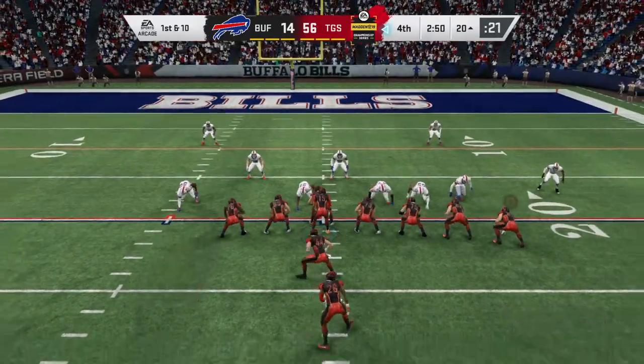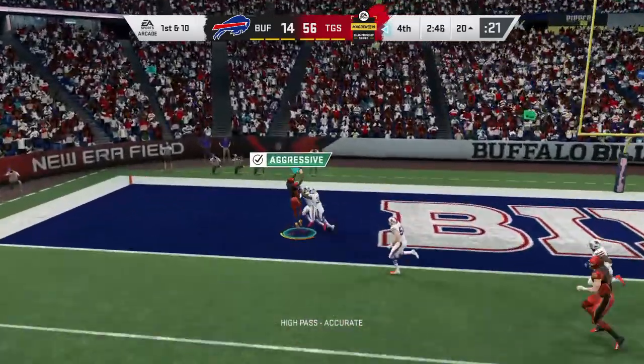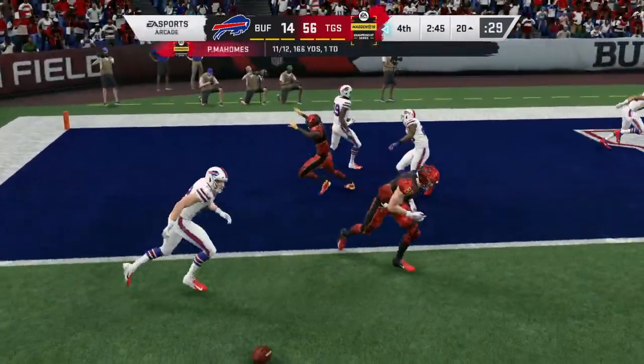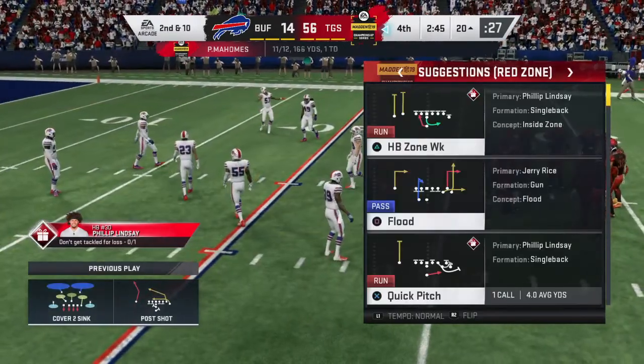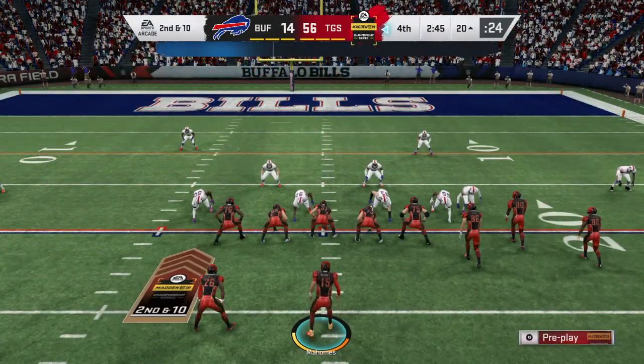Do my eyes deceive me or is he getting stronger as this game moves along? The burst seems just as good here in the fourth as it was back in the first. I do believe someone put a lot of time in in the offseason and continues to condition during the season in order to continue to carry the ball at this range.